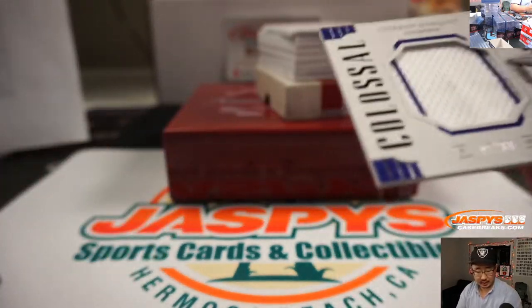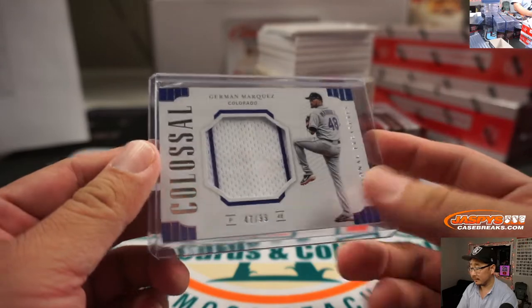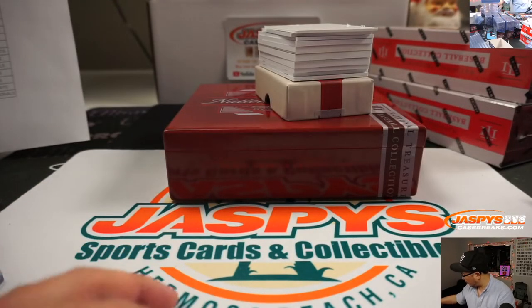47 out of 99, Herman Marquez. Rockies. Rockies are a number block team, so that'll go to Colorado 7. And that'll be for Daniel Anderson.